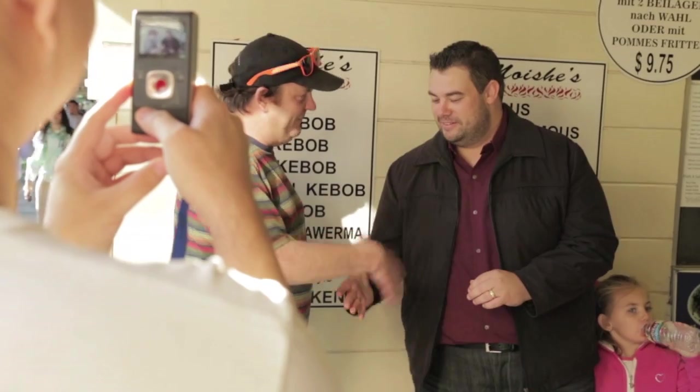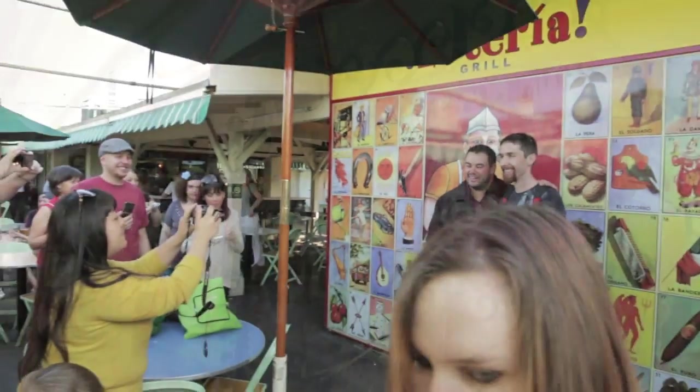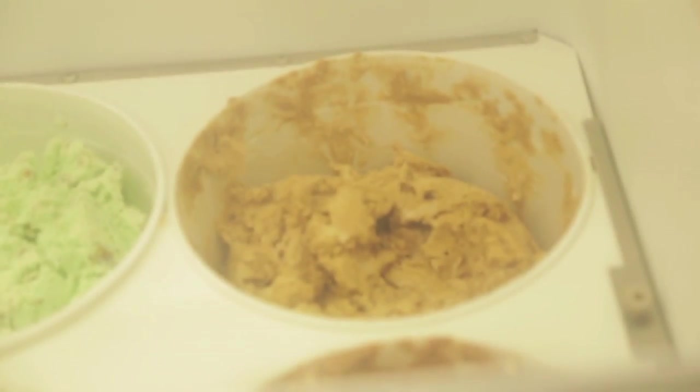I had such a fantastic day seeing everyone enjoy themselves, including Los Angeles natives learning so much about something in their own backyard. We capped off the day with some ice cream and some evening drinks at the Grove.